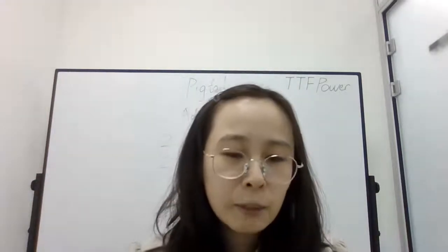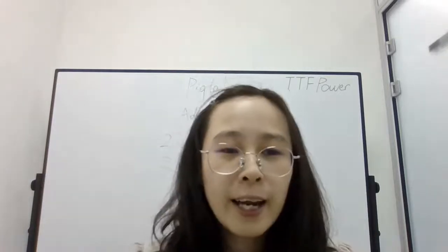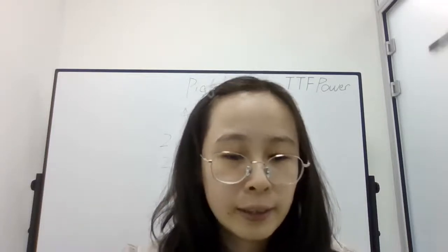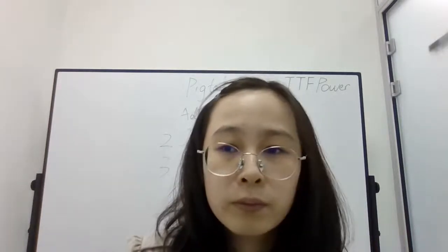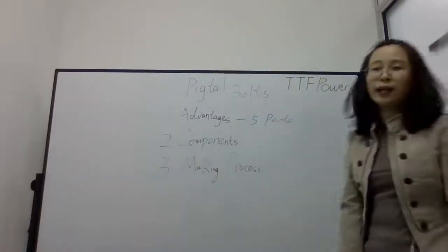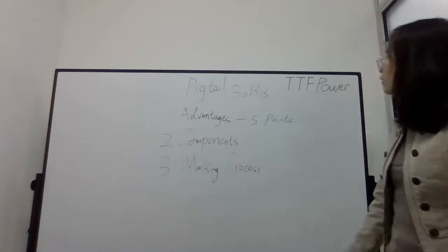If you like us, please subscribe at the corner of the video. Now, what about today's topic? Let's have a look at the board behind me.